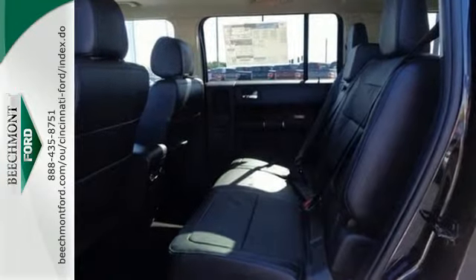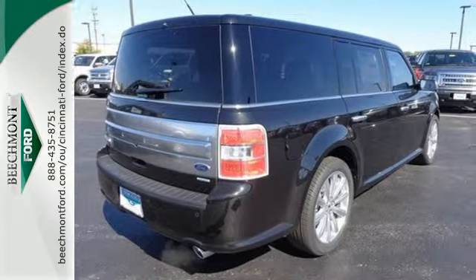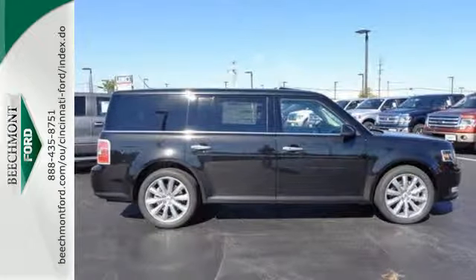Features include a CD player, a low-tire pressure warning, and a handy parking aid system. This richly appointed crossover also has the convenience of power windows, locks, and mirrors, fully automatic headlights, and speed control.